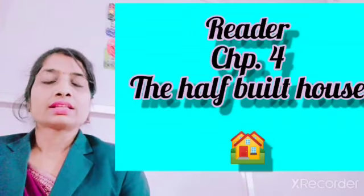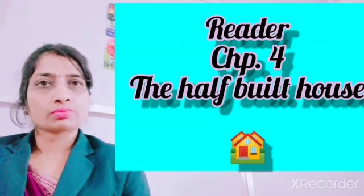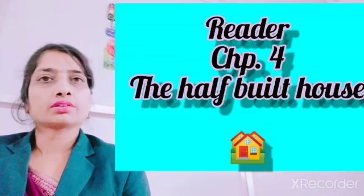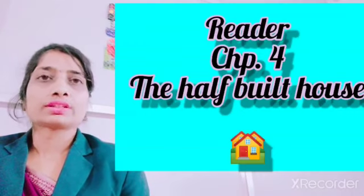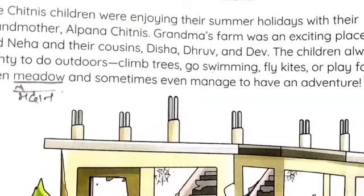Hello dear students, welcome to English class. We have completed our grammar portion, and today we are going to read Chapter 4 from the English reader course book — 'The Half-Built House.' In this chapter, some children came to their grandmother to spend summer holidays and went through an adventure. Let's find out what kind of adventure they faced.